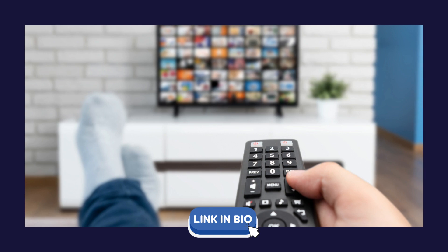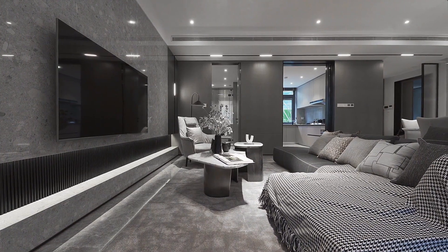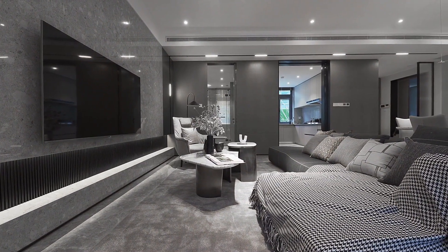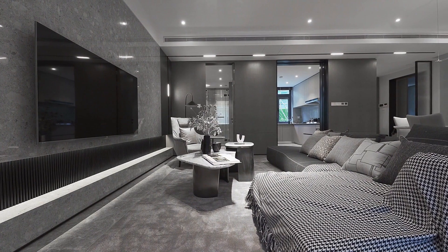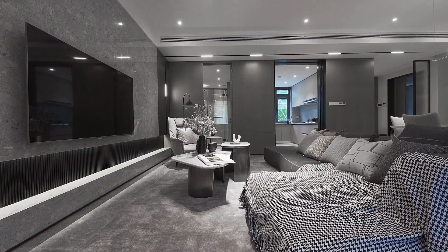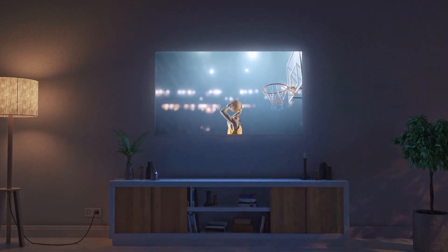Design: The LG 65 QNED NanoCell boasts a sleek and minimalist design, making it a perfect fit for any modern living room. Its thin black bezel gives it a seamless look, and its slim profile allows for easy wall mounting. The simple stand also provides adequate support for the TV.